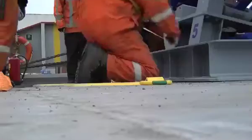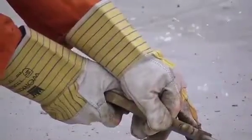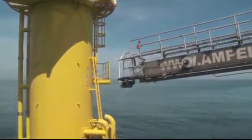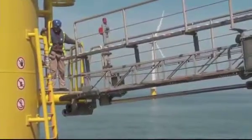It takes less than a day to install the Ampelman on a vessel, including its own hydraulic power supply. As no adaptations to the offshore structure are required, providing access is a matter of positioning the vessel, picking the right spot and telescoping the gangway against it.